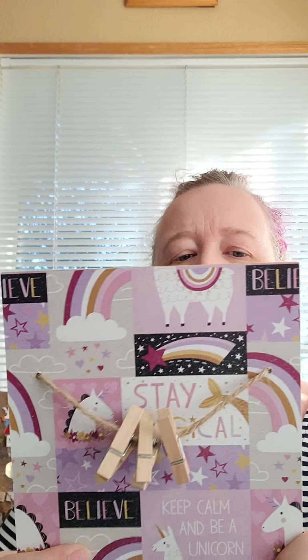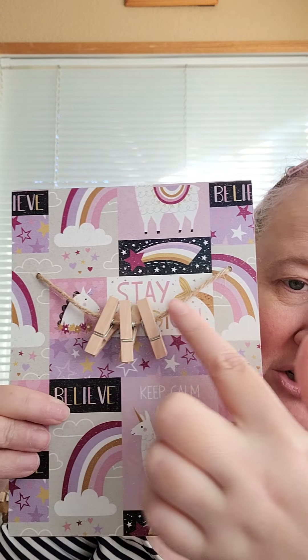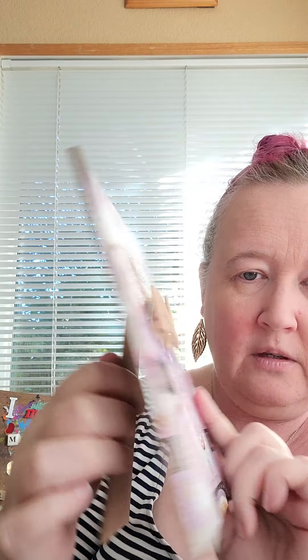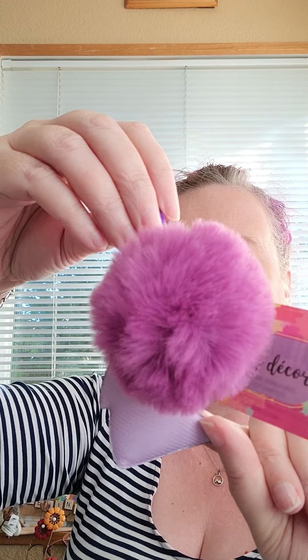I'm sure you have your treats that you have to get every chance you get as well. Look at this — I hadn't seen this before. It says stay magical, keep calm and be a unicorn, and you can hang little pictures on it. My honey is on the road, but when he comes home we're going to take pictures together and hang them on here and put it up in my room. And I found a super cute key chain — I hang these on my backpack.